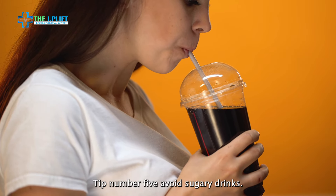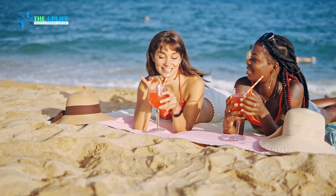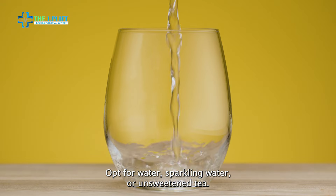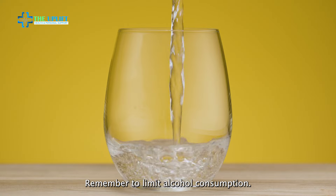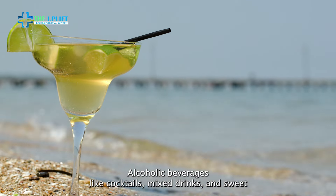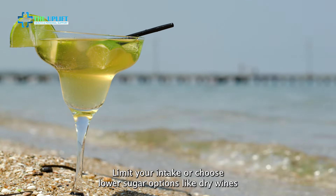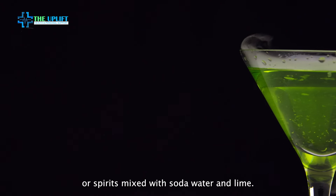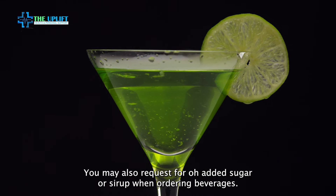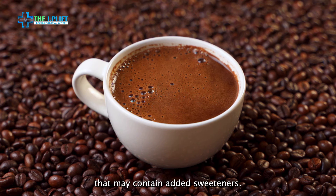Tip number five: avoid sugary drinks. Beverages like soda, sweetened iced tea, and cocktails can add a lot of extra calories and sugar to your meal. Opt for water, sparkling water, or unsweetened tea. Remember to limit alcohol consumption. Alcoholic beverages like cocktails, mixed drinks, and sweet wines can be high in sugar and calories. Limit your intake or choose lower sugar options like dry wines or spirits mixed with soda water and lime. You may also request no added sugar or syrup when ordering beverages. This applies to drinks like coffee, tea, and cocktails that may contain added sweeteners.